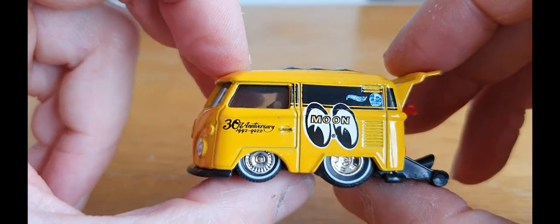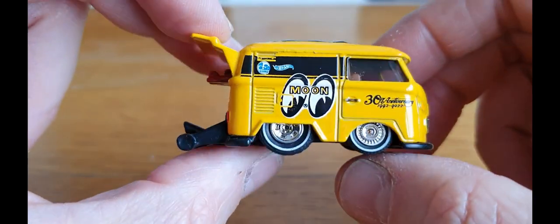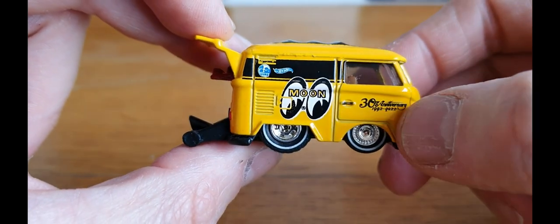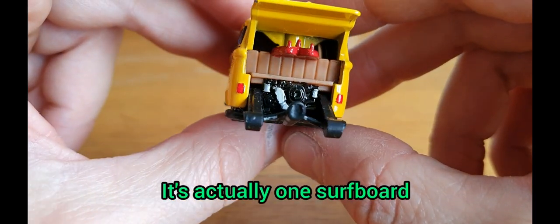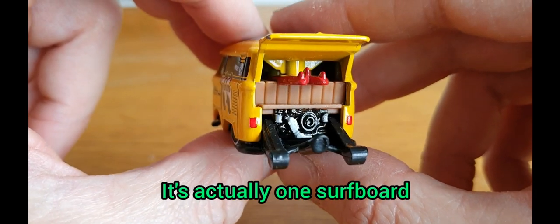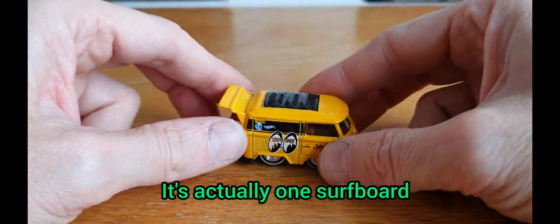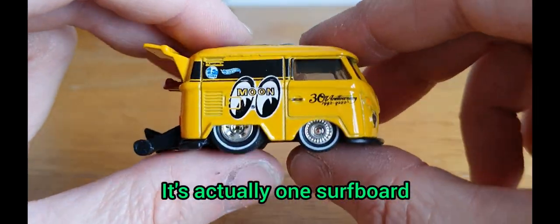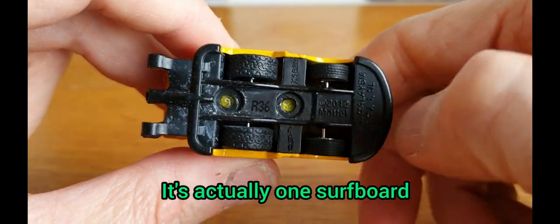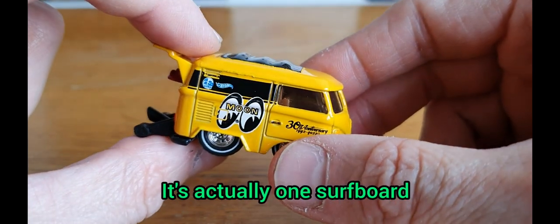The next piece is going to be the cool combi in the Moon Eyes livery, which I know is quite popular at the moment. This is one that I did a wheel swap and a bit of detail on — I've changed it for these awesome green light wheels and painted the surfboards in the back. Did some motor detail and some lights, and it didn't turn out too bad. I made it even lower than it was — it was already low — and it still does roll quite well, considering it's on green light wheels, which aren't the best rollers. That is the cool combi, piece number five.